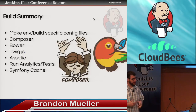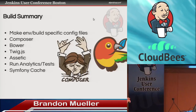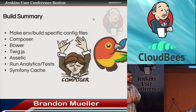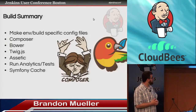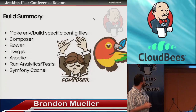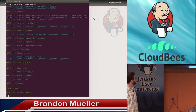So as a summary of what all the different build steps are: we use Phing to make environment-specific build config files, run Composer — which is a package manager for PHP — run Bower, which is a package manager for handling front-end assets, run Assetic, which is a tool that helps you minify JavaScript files and run different front-end assets through filters to get them to the state they need to be in for production, run analytics and tests, and clear the Symfony cache. Here's a screenshot of the install Phing target just running through each one of those steps.